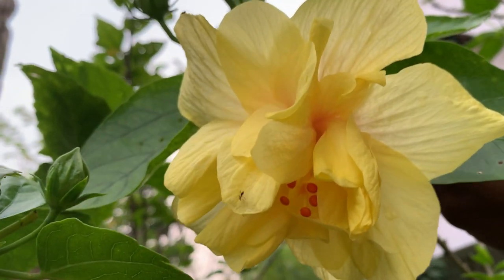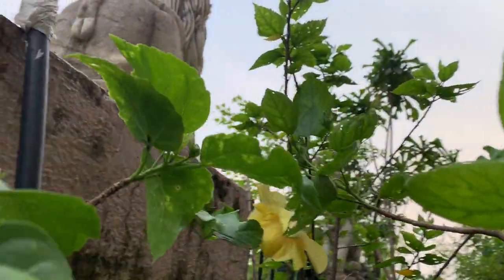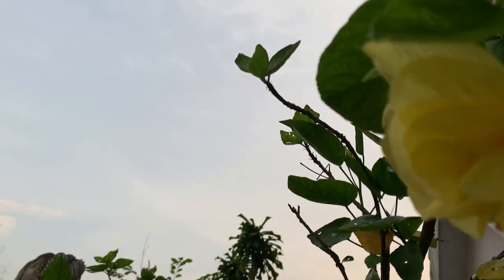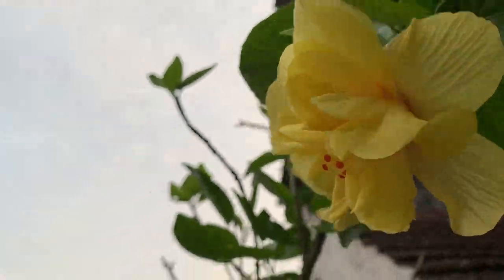So we have some of the double petal hibiscus in my garden. This is the second one. The plant has grown a little bit thick.